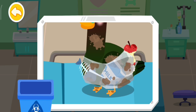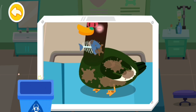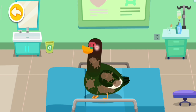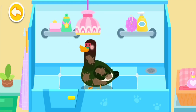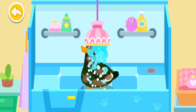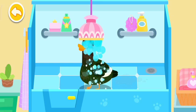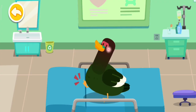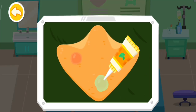The duck is also covered in trash. The duck looks dirty. Let's take it for a bath. Oh no — its warped foot was also wounded. Let's apply some ointment on it.